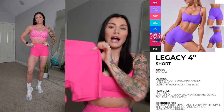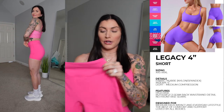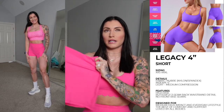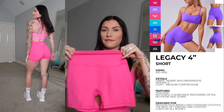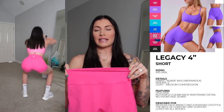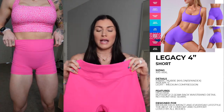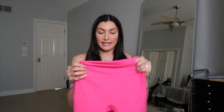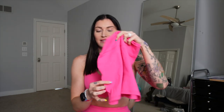Outfit two is our tried and true: the legacy short and the revolution sports bra. Starting with the legacy short in Miami Vice Pink — I'm under a light so it's reflecting brighter than in real life, but it is a bright pink. The legacy short is a four-inch made in Newbre fabric with medium compression — I feel very hugged. I got a small. I find I can size down in Newbre leggings but not the shorts because it gets really tight on the thigh, so I always wear true to size in shorts.